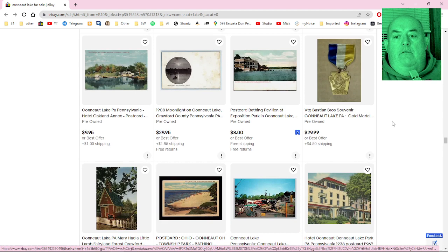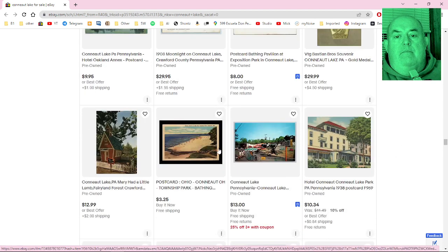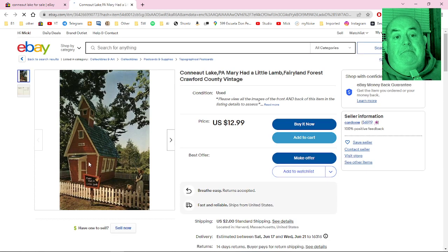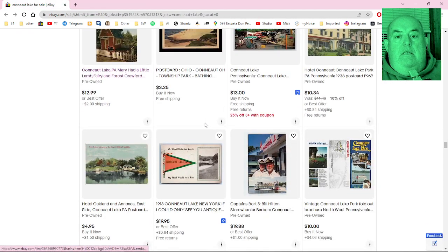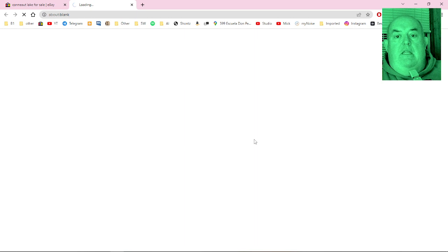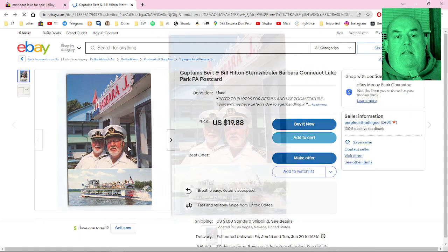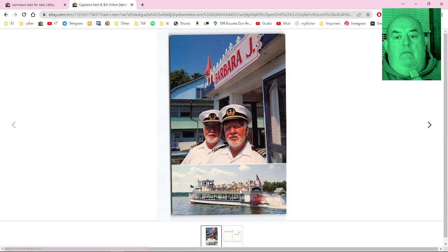There's a gold medal from Conneaut Lake. And here's Mary Had a Little Lamb — this building still exists in Espyville and you can actually drive by and see it. It's Mary Had a Little Lamb's house. And these are the guys who used to be the captains of the Barbara J — Bert and Bill Hilton, the Hilton brothers. They really look like boat captains.